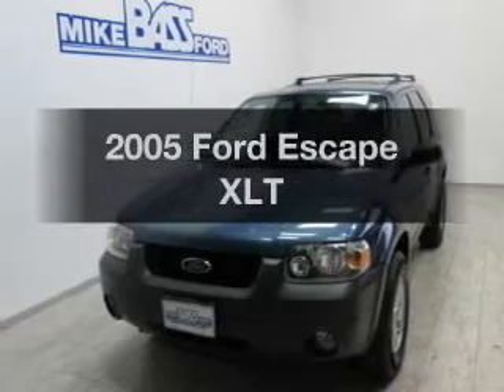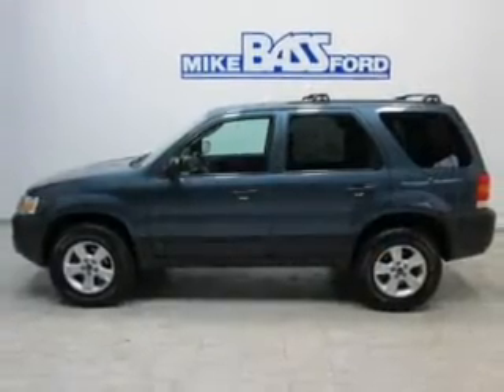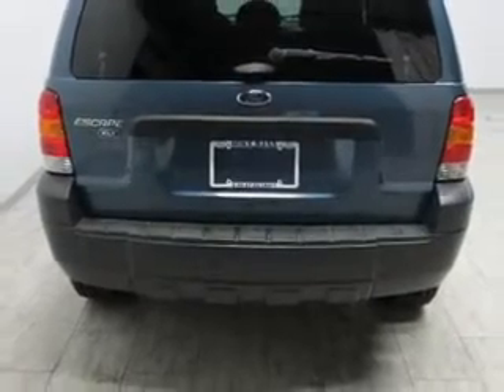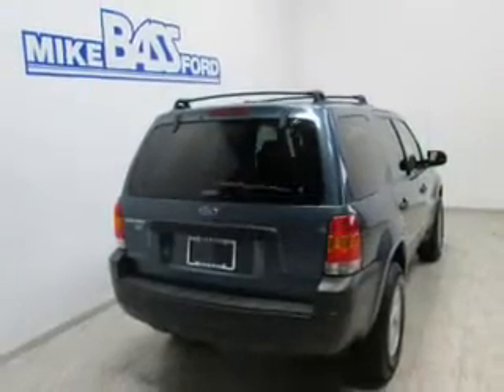Introducing the 2005 Ford Escape. Travel the roads in style and comfort in this great vehicle. The powertrain includes four-wheel drive with a reliable six-cylinder engine driven by an automatic transmission. The anti-lock braking system will help deliver you safely to your destination.